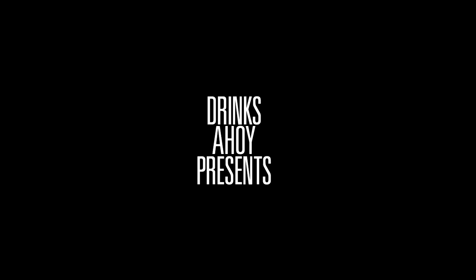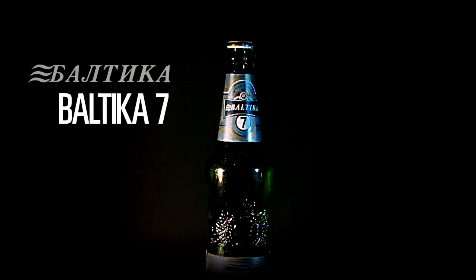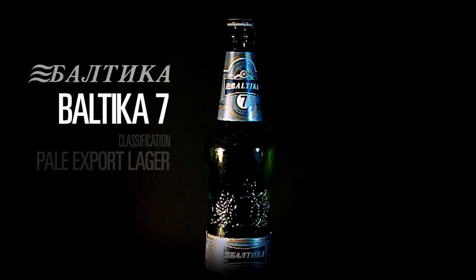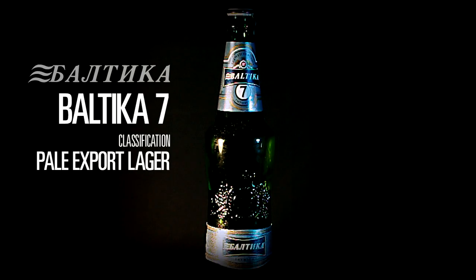Hello, this is Drinks Ahoy, and this is Beverage Guide Express. In this episode, we're covering Baltica 7. Baltica 7 is a pale export lager, an easy-drinking crisp style that's popular on the international market.